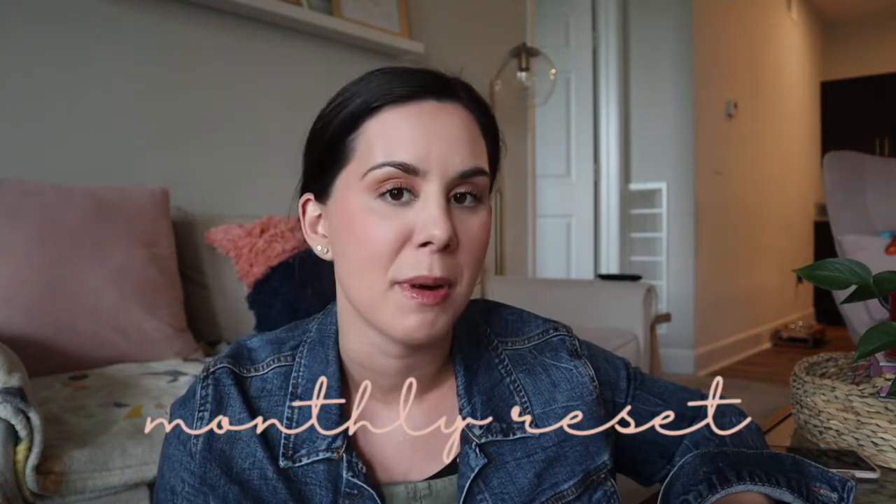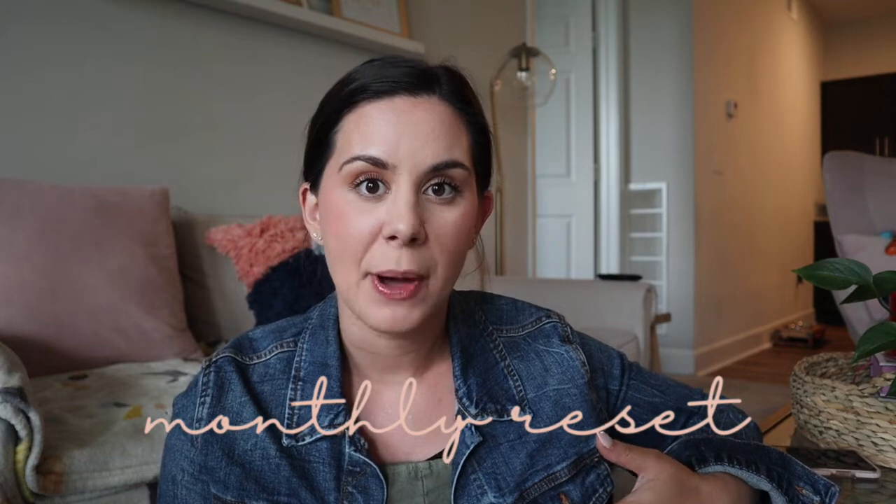In today's video I'm just going to share how I reset for a new month. Today is a little bit different because I just got home — it's Friday April 29th and it's already 4:37. Matt and I are actually leaving on a trip, in quotation marks, because it's not really a vacation. We're going to South Carolina to be with his mom for a few days because she's having surgery.